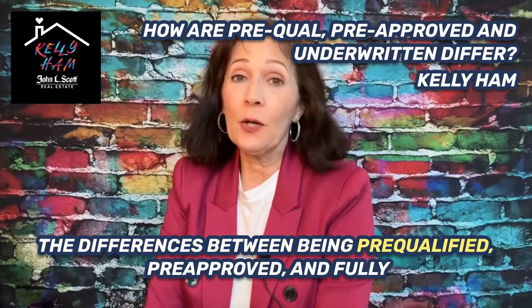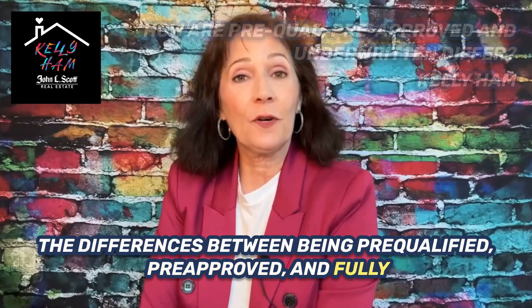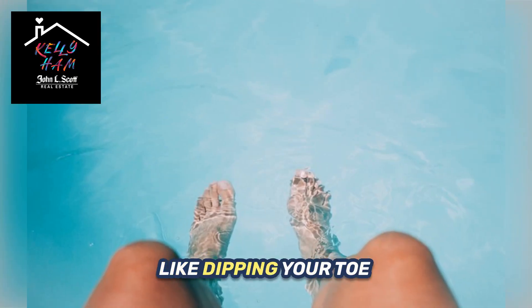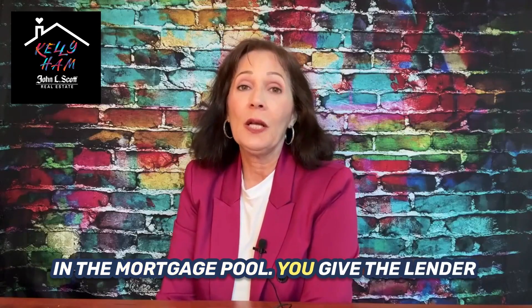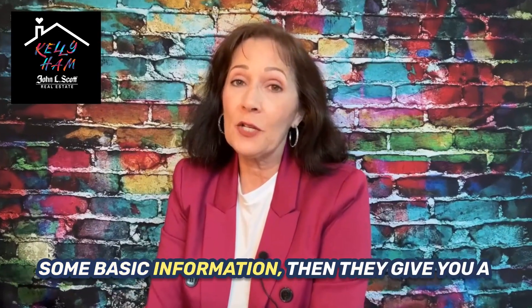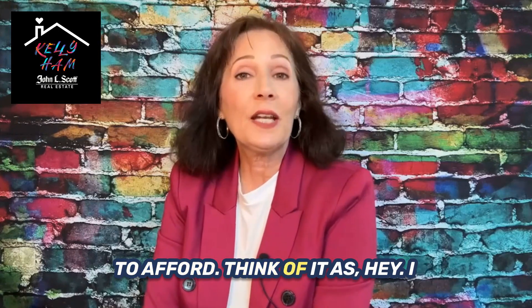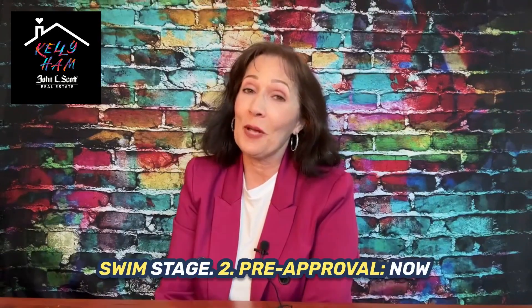The differences between being pre-qualified, pre-approved, and fully underwritten. Number one: pre-qualification. It's like dipping your toe in the mortgage pool. You give the lender some basic information, then they give you a ballpark figure of what you might be able to afford. Think of it as the 'hey, I might be able to swim' stage.